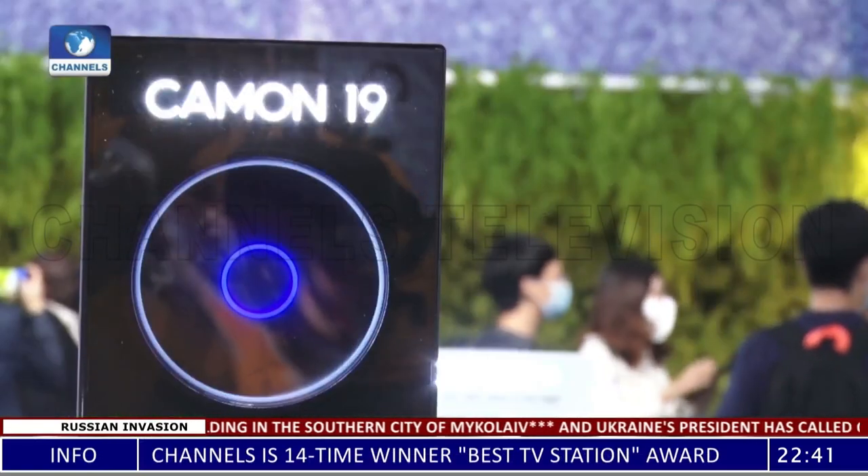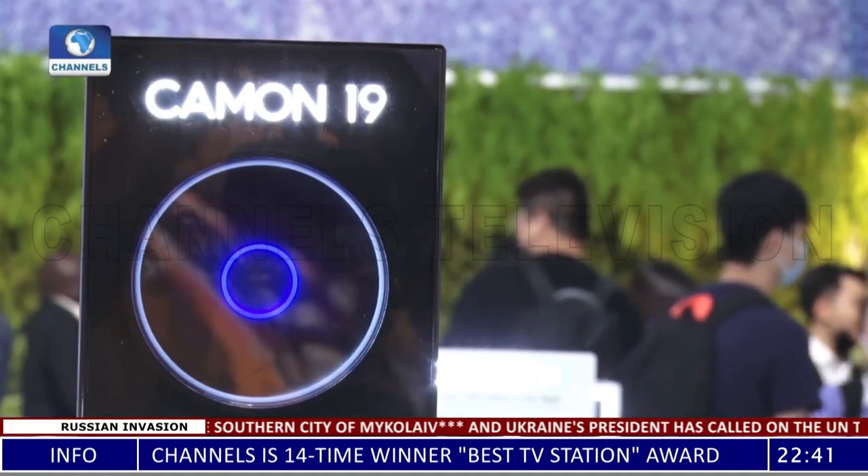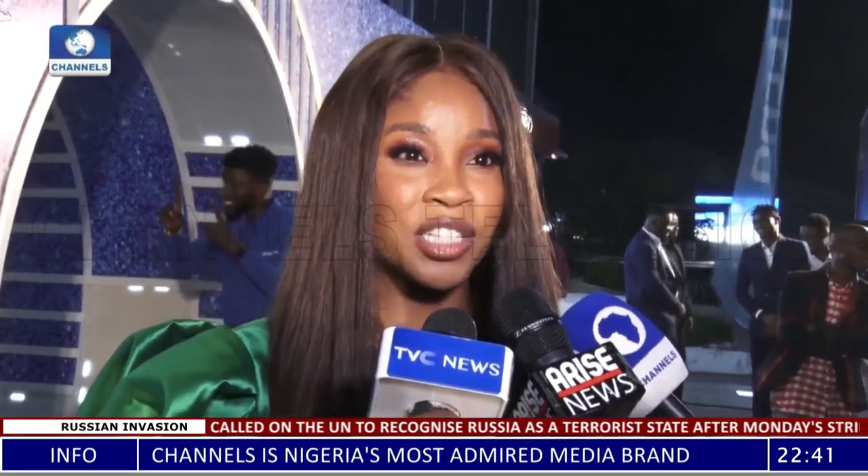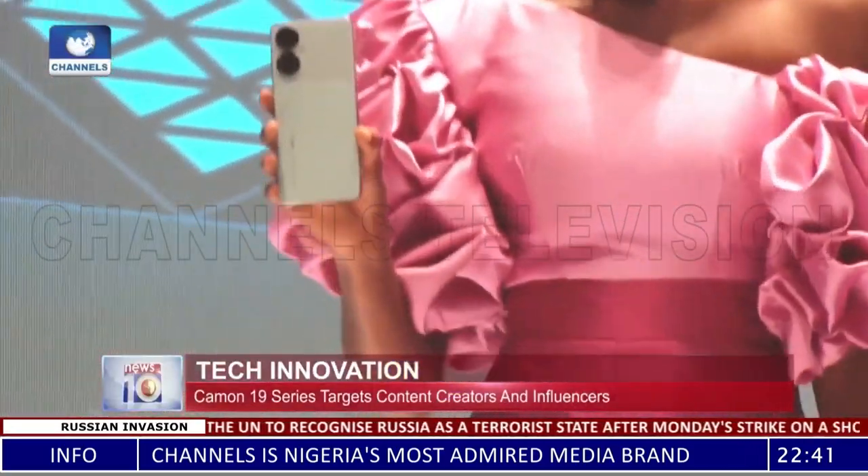Techno as a brand is very customer centric. We look out for the needs and aspirations of our customers so we can continue to provide them innovative products and cutting edge technology. It is no longer about just exchanging text messages or just communication. We want to be able to capture clear images and videos in order to share these moments with our loved ones, and that is what we have done here with the Camon 19 series.